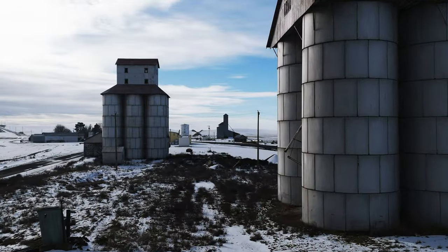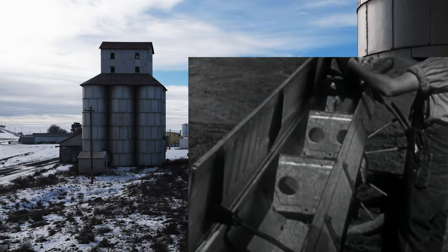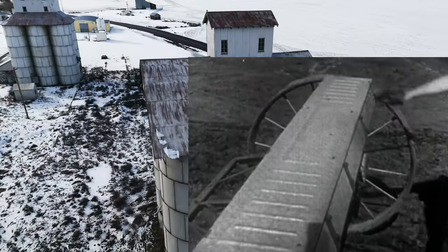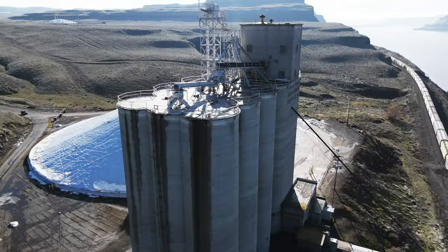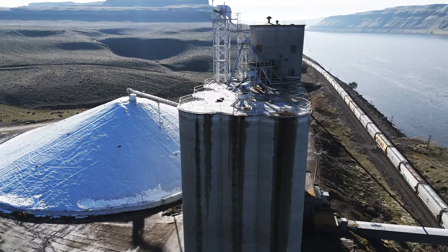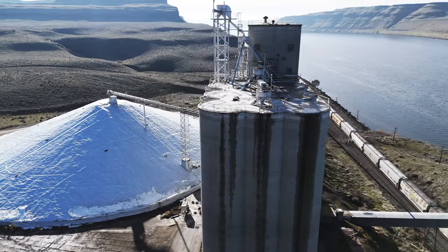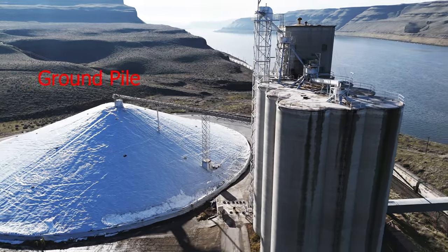From the mid to late 1800s, American agriculture transitioned from a focus on subsistence-based farming to a cash crop model. Farmers in grain-growing regions, such as the Midwest and the Inland Empire of the Pacific Northwest, had a growing need to move large quantities of grain across long distances. Grain elevators, together with railroads and river barges and dams, became increasingly important in the bulk storage and transport of grain.